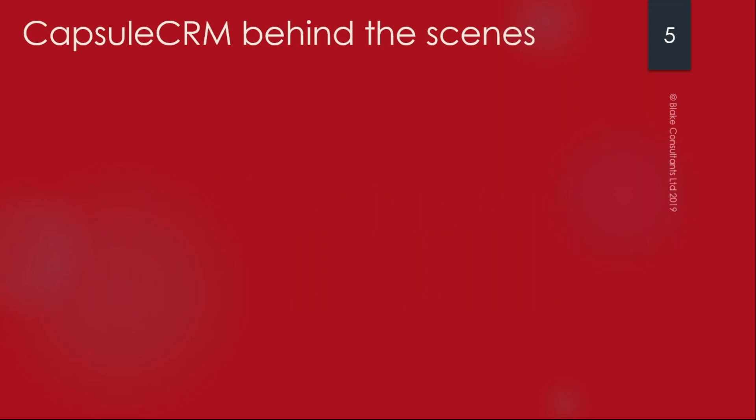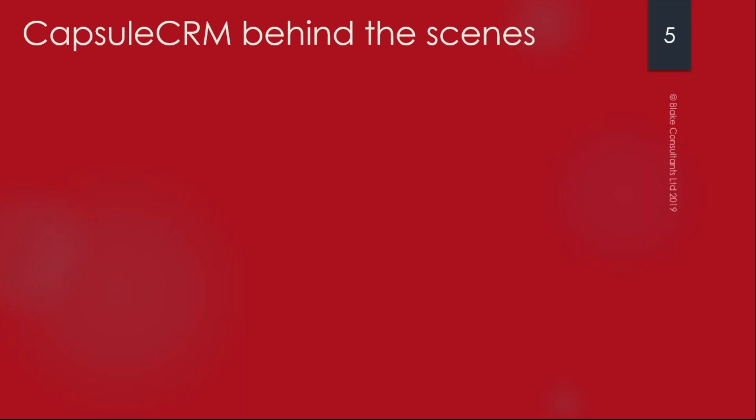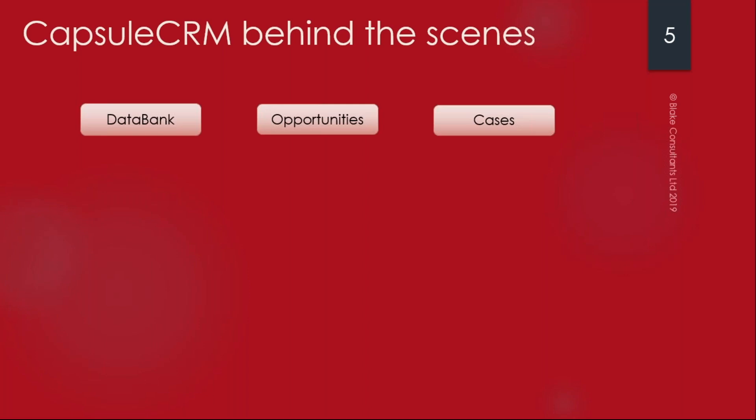Sometimes it's a good idea to look at systems behind the scenes before you delve into the software. I'm going to show you how Capsule supports businesses along the lines of reducing feast and famine, how to be more efficient, save time, and be more productive. Capsule has three main areas: the data bank, where you keep all your contacts, organizations and people; opportunities, where you manage your pipeline; and cases, where you can manage the work that you deliver.